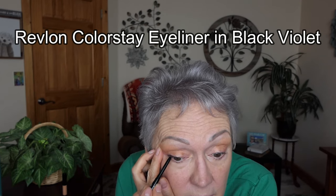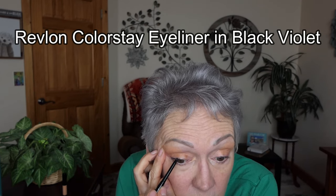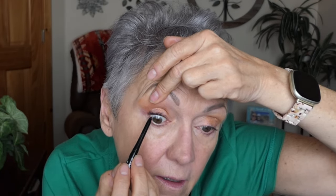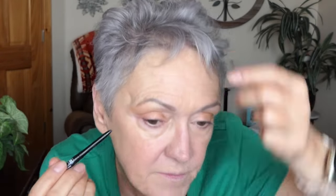Now this is supposed to be violet, but it's supposed to be waterproof. I'm doing it not on the waterline but right on the line of my lashes — you can just pull it up like so. It looks more bluish to me. I like to come up just a little bit, and then go right here in the corner to make it a little bit bigger.